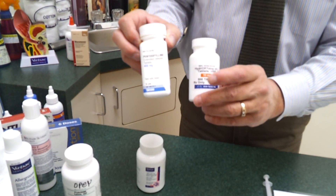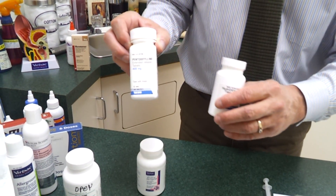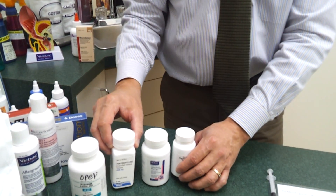We use hydroxyzine quite a bit. We'll use this one called pentoxifylline. We'll use different medications to try to help these pets with their allergies.